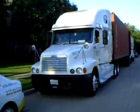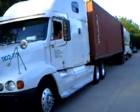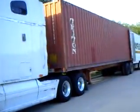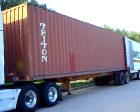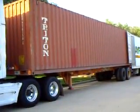Today we are loading a 40-foot high cube container. This container is the tallest and longest container used on household goods shipments. At IMS, we use these containers when the house has so much stuff that it won't fit into a 20 or a 40-footer.